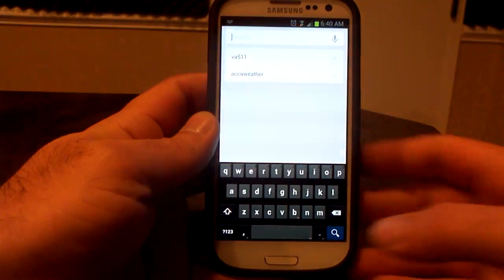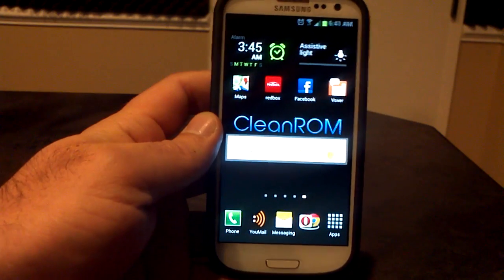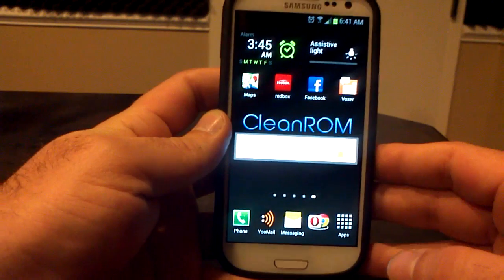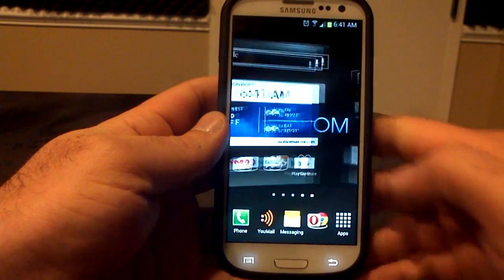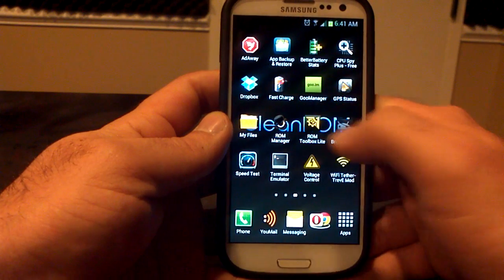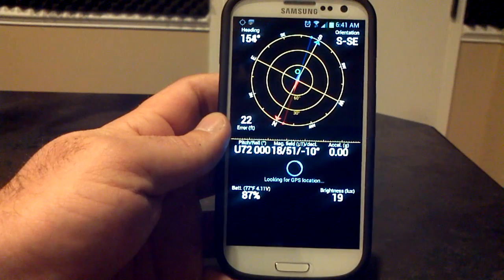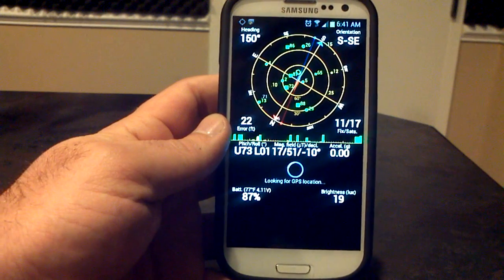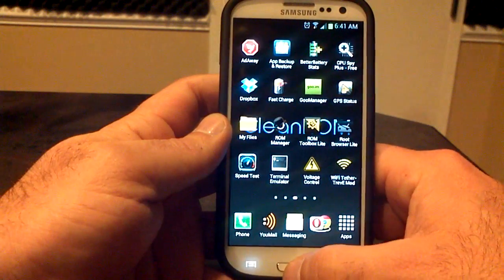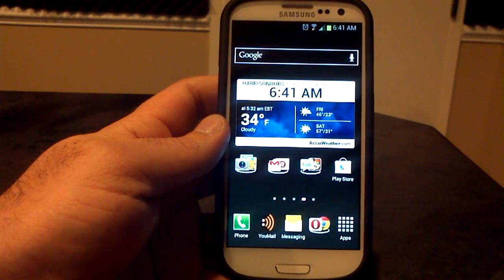Google Now is working — no problems with Google Now at all. I actually have the Google Now widget right there under Clean ROM. You can't see it because of the light, but it gives you weather and traffic and things like that. GPS works as well. I am inside so it might be a little slower locking on, but you can see 14 out of 17 satellites. It locks on right away, and Google Maps also has me in the right place.